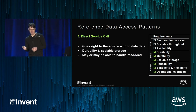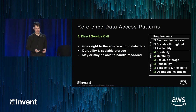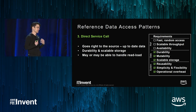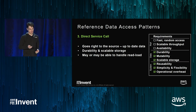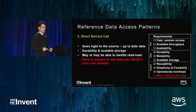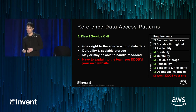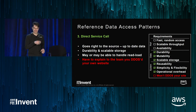A direct service call is an interesting approach — just not managing the reference data yourself and going directly to that hotel service that has that data. Presumably you have maximum durability and scalable storage because you're talking directly to the service responsible for managing it. It's simple, just a service call. Operational overhead is low because someone else is managing it. Reusability is high; multiple streaming processors can use it. And it may or may not be fast depending on the SLA for that service. But the deal breaker is if you're adding contention to resources that were designed for the users of your website — that's really a showstopper.